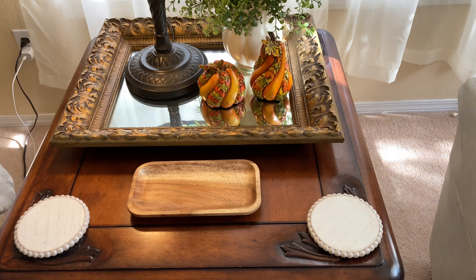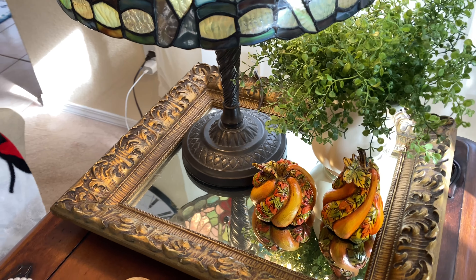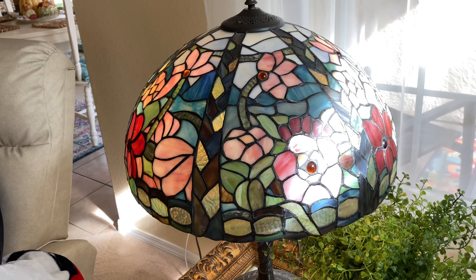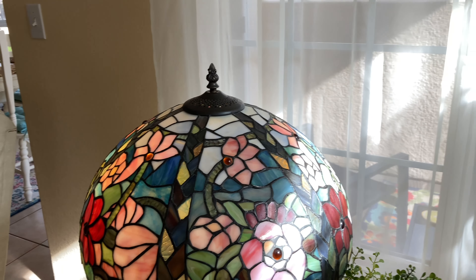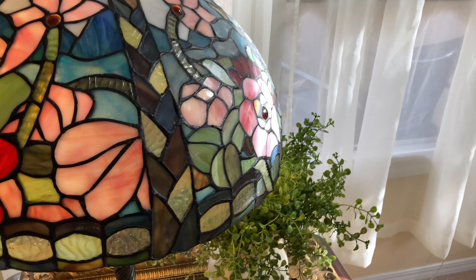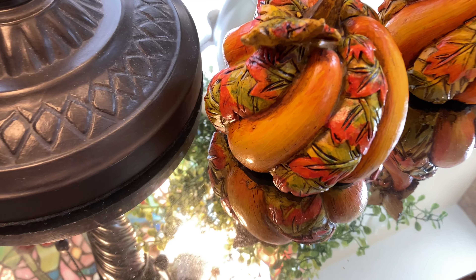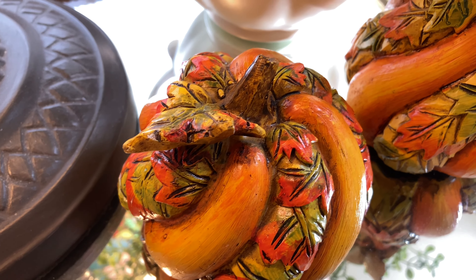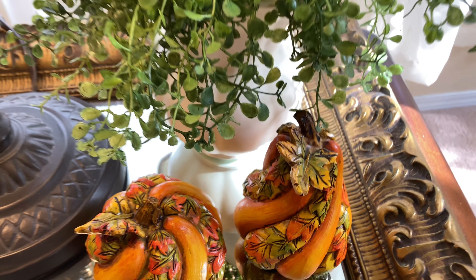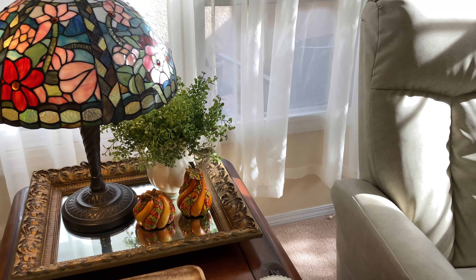Here are the cutest little pumpkins that I found at Goodwill. My Goodwill is my honey hole — I find the cutest stuff there and I'm having a lot of fun getting things for next to nothing. So those are my little pumpkins on the table.